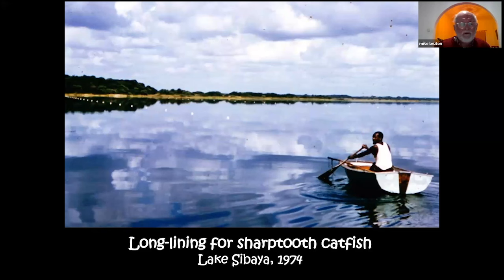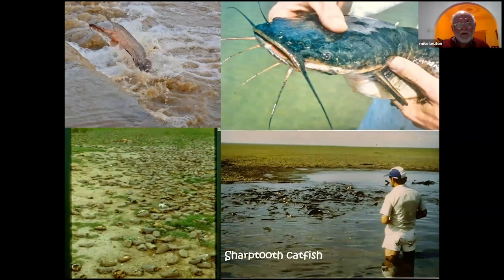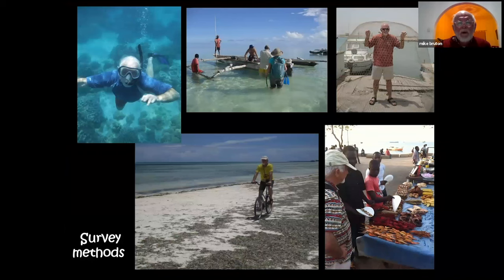In those rather primitive days, you made your own equipment — you didn't buy it or find it on a computer. We made our own long lines and created a very quantitative way of sampling air-breathing catfish. The catfish is distributed all the way up eastern Africa into north Africa and even eastern Europe, and my research took me to many countries including Botswana, where the lower pictures show Lake Ngami.